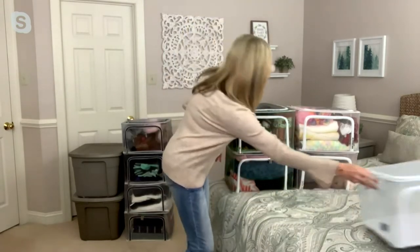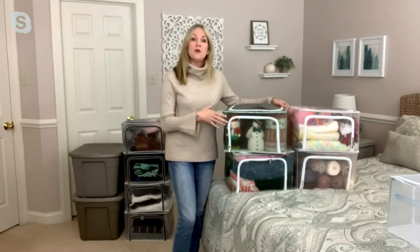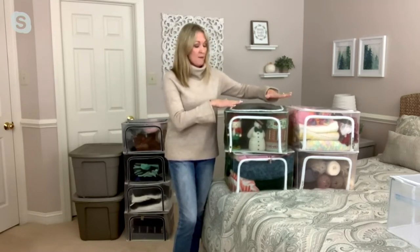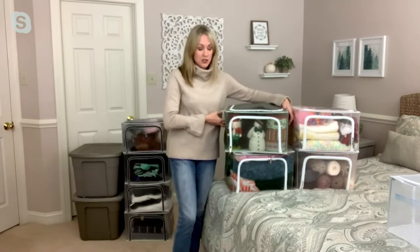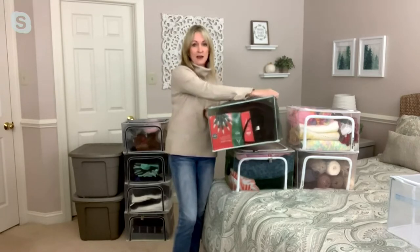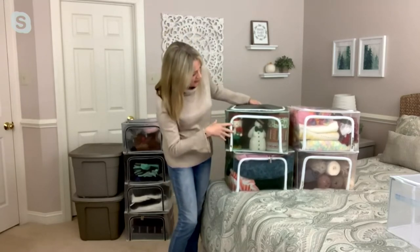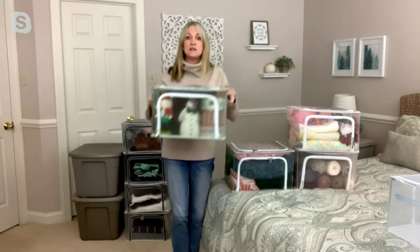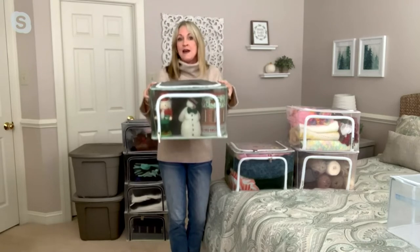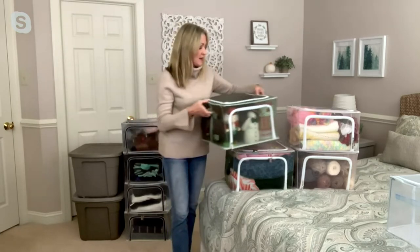Let me take you on a little tour of some uses. Here we have holiday decor — candles, figurines, and things like that. Because you can stack them and the steel frame means nothing gets crushed. You can see absolutely everything inside so nothing gets lost. We've got holiday lights, a tree skirt, a little snowman, holiday tins. Easy to transport with those handles.